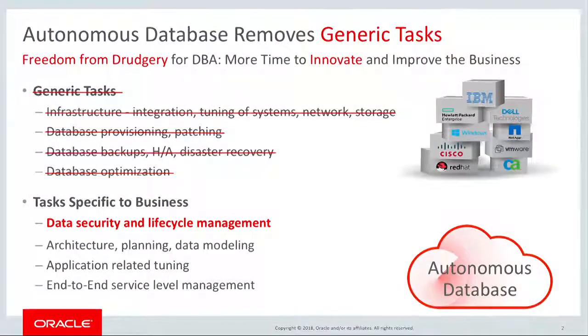Oracle Autonomous Database frees administrators from the drudgery of common management tasks such as database tuning, patching, and backups. Instead, they can focus their valuable time on high-value tasks such as understanding their sensitive data and what they can do to keep it secure. In the cloud, security is a shared responsibility between the provider and the user. Oracle Data Security Cloud Service makes the database administrator's job easy with security features that are integrated and easy to use.